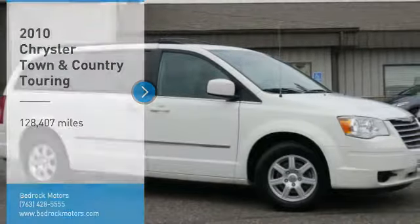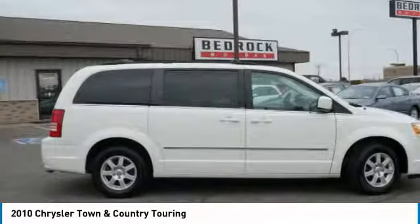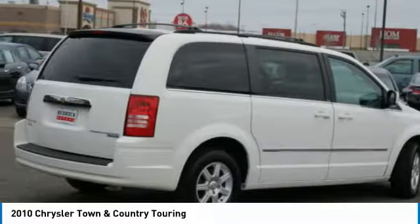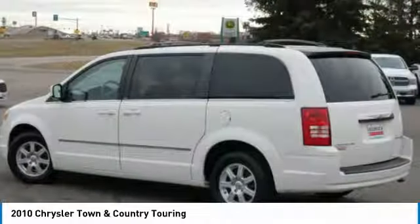Come test drive the 2010 Town & Country. Town & Country's V6 engine provides plenty of power while still providing the fuel efficiency you look for in a vehicle. Tow up to 3,600 pounds when your Town & Country is equipped with a towing prep package.